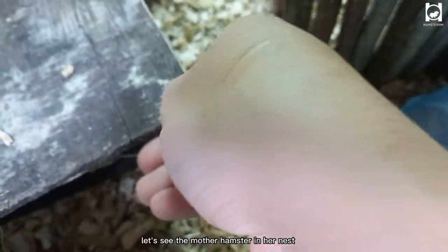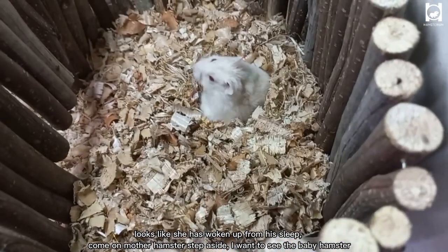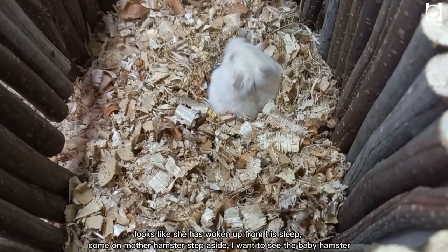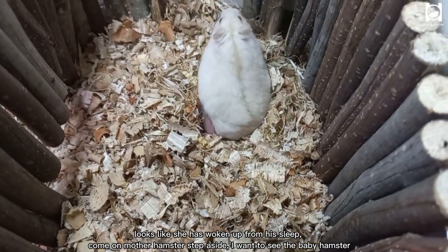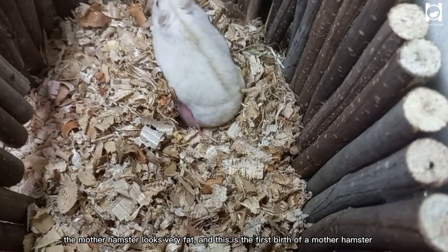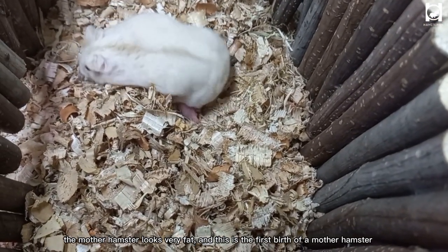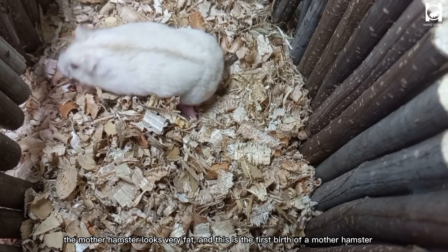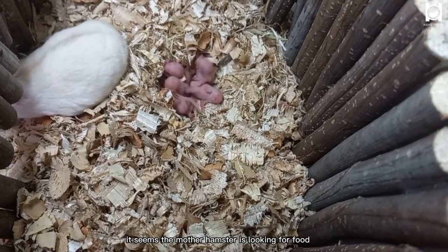Let's see the mother hamster in her nest. Looks like she has woken up from her sleep. Come on, mother hamster, step aside — I want to see the baby hamsters. The mother hamster looks very fat. And this is the first birth of a mother hamster. It seems the mother hamster is looking for food.